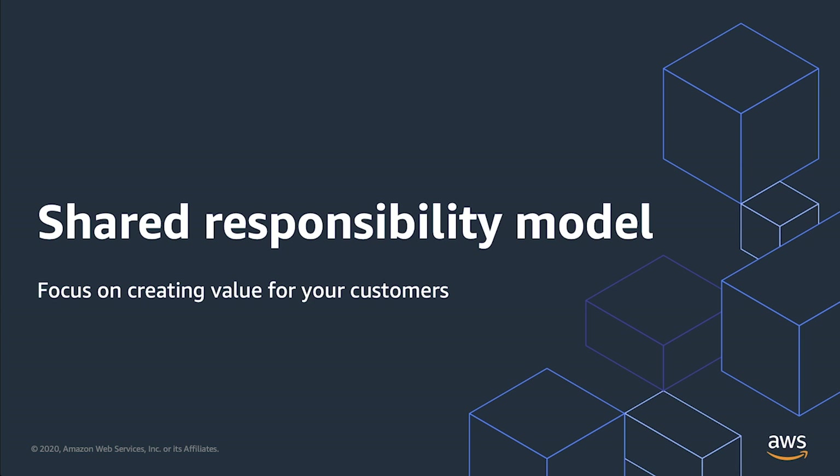By eliminating infrastructure, Serverless eliminates entire categories of security issues. Charlie Bell, Senior Vice President for Utility Computing Services at AWS, discusses how leaders should think of security with Serverless and some of the considerations you no longer have to manage when building with Serverless.